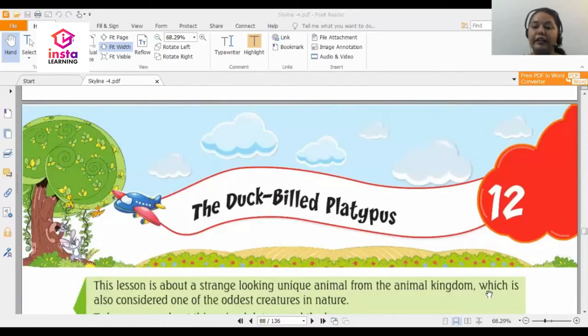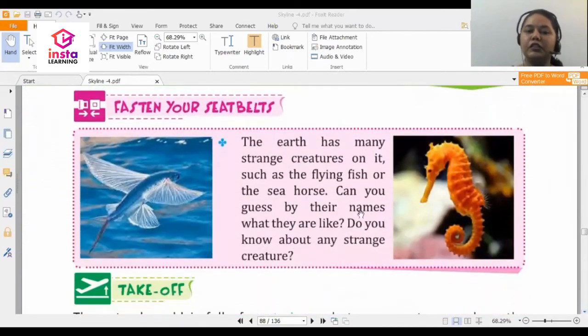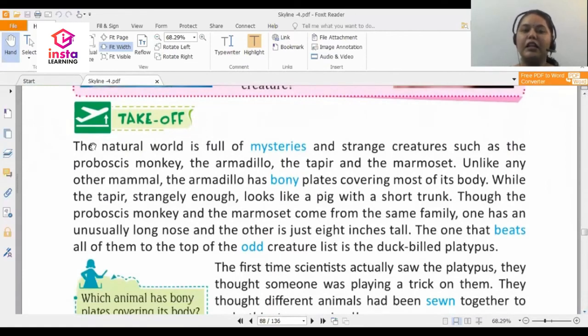This is chapter number 12 and the name of this creature is the duck-billed platypus. Do you see these two creatures — a sea horse and a flying fish? There are so many different creatures in the animal kingdom. The natural world is full of mysteries and strange creatures such as the proboscis monkey, armadillo, tapir, and the marmoset.